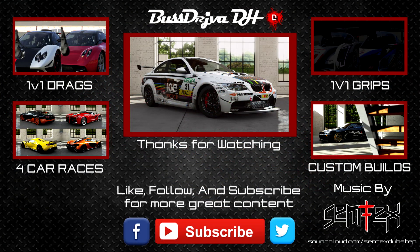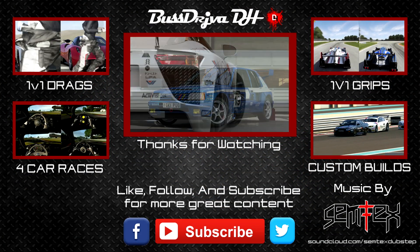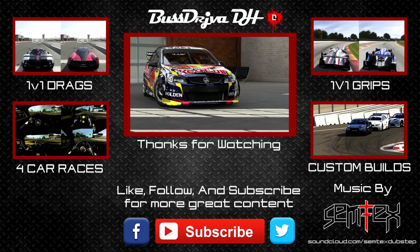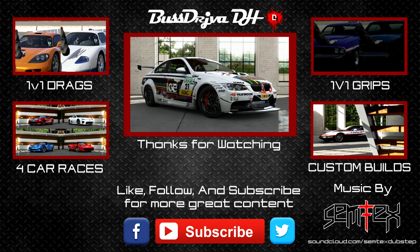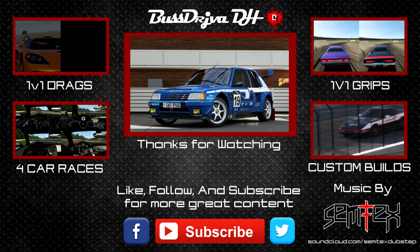Hey guys, I hope you enjoyed that video, and if you did, make sure to give it a thumbs up. And if you want to have your paint featured on Spray Bomb, it's very easy to enter. You can either send me a message directly on YouTube or tweet me a picture. Links for everything will be in the description. Thank you for watching and don't forget to subscribe for more great content.